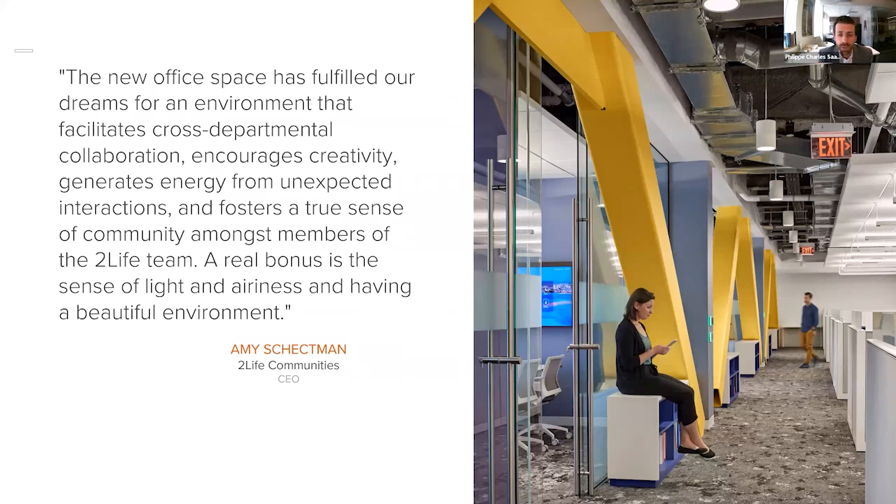At the end, this project brings a lot of pride and joy to all of us who worked on it, but most importantly to the client group. This project has given the client what they needed and has exceeded their expectations, making the Two Life administrative spaces one big open space available for collaboration, transparency, and equity. Thank you very much.